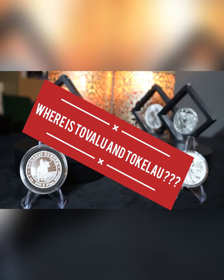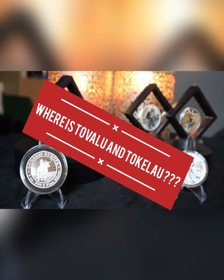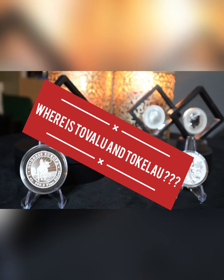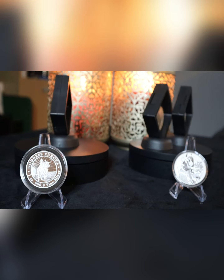Hey guys and welcome back to Gold Cobra of Stem. Today we're going to look at coins from Tuvalu and Tokelau. Where are these places? We see them on these beautiful coins. We're going to have a look at the coins from there but we're also going to find out where they are.